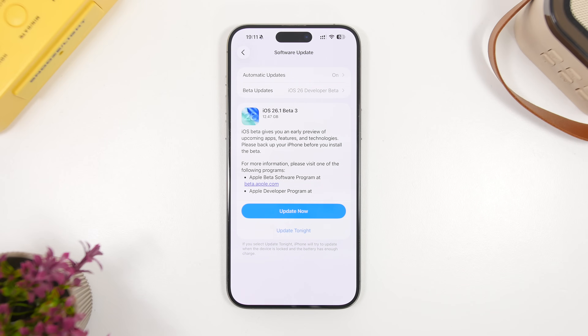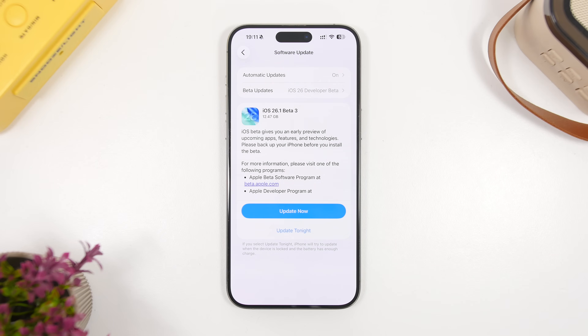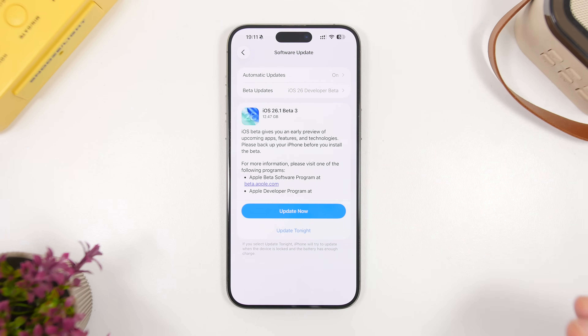Now let's talk about the size of the update, and why this is important: you need quite a lot of free storage to update to iOS 26.1. This has been different on different devices — some people are getting the beta 3 at 2 or 3 gigabytes, but my device, the iPhone 15 Pro Max, came in at 12.47 gigabytes, which is really huge. It may depend on your device and current software, but it tends to be quite big. I'd suggest having at least 20 gigabytes of free storage before updating.